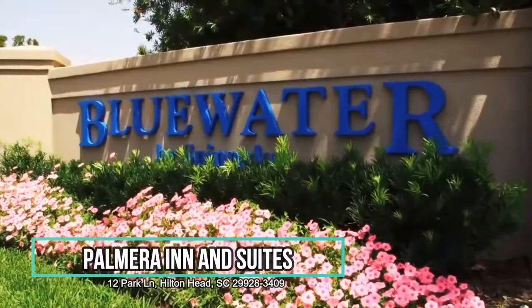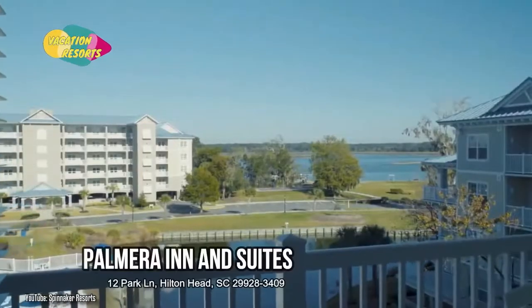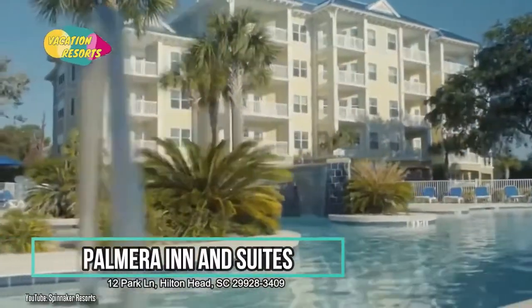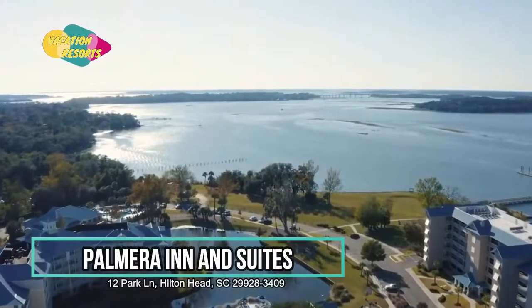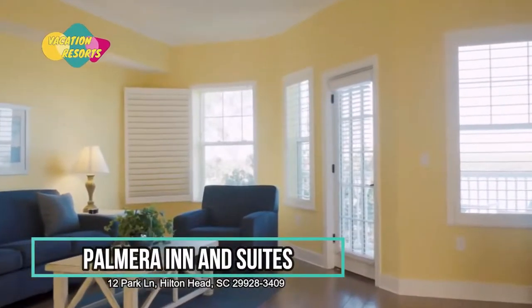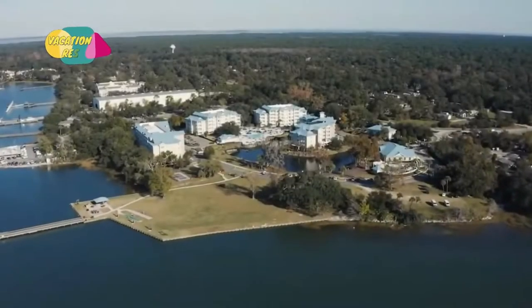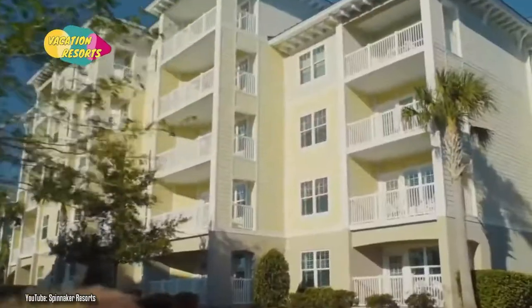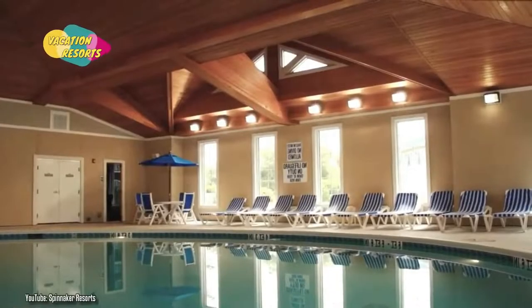Palmera Inn & Suites. This hotel is three miles from Hilton Head Island Beach and the Shelter Cove Mall, and offers rooms with complete kitchens. It has a hot tub and an outdoor pool. Each room has its own balcony. A stovetop and pans are included in the kitchenette. The exercise center is open to guests, and they may hire bicycles to explore Hilton Head Island. A business center is accessible off the lobby, open 24 hours a day.